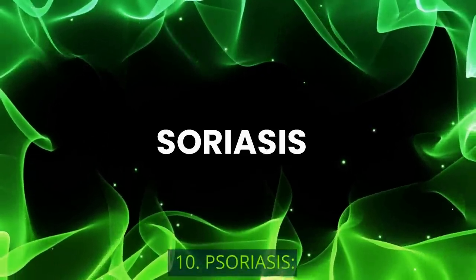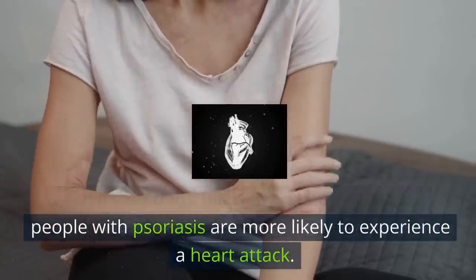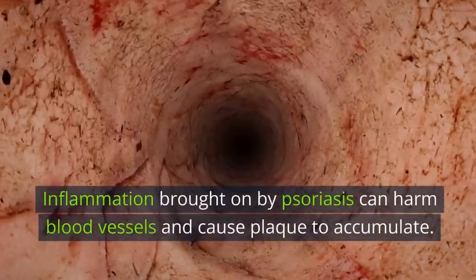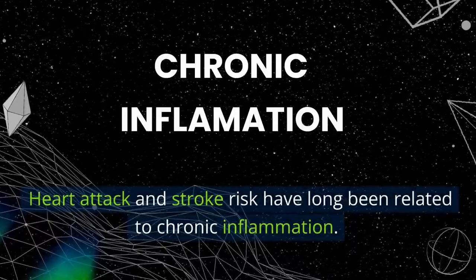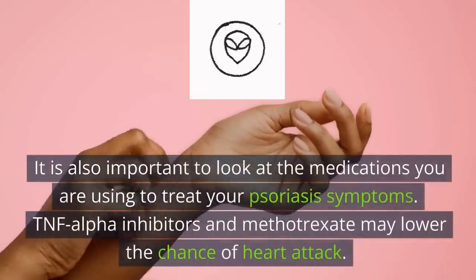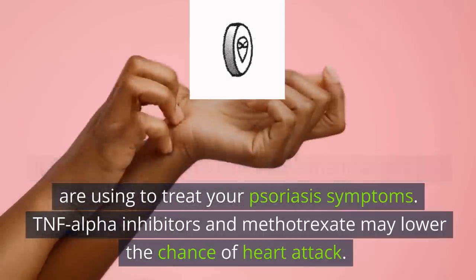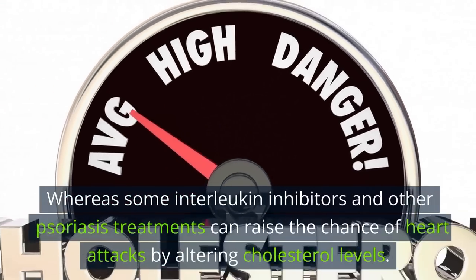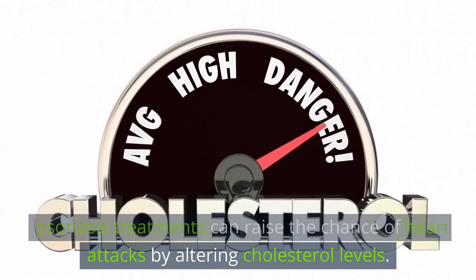10. Psoriasis. Even if they don't have any other risk factors, people with psoriasis are more likely to experience a heart attack. Inflammation brought on by psoriasis can harm blood vessels and cause plaque to accumulate, and chronic inflammation has long been linked to heart attack and stroke risk. It is also important to consider the medications used to treat psoriasis: TNF-alpha inhibitors and methotrexate may lower the chance of heart attack, whereas some interleukin inhibitors and other psoriasis treatments can raise the chance of heart attacks by altering cholesterol levels.